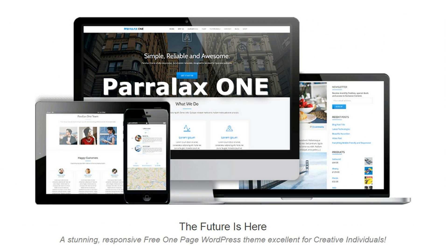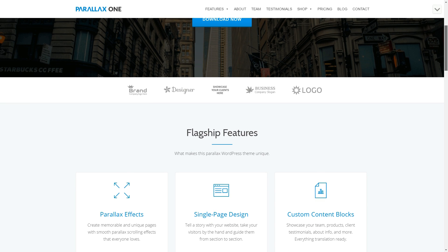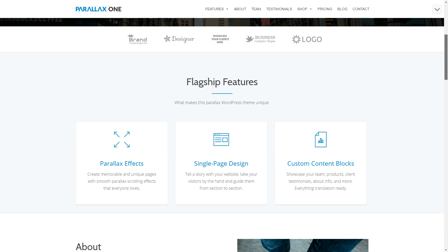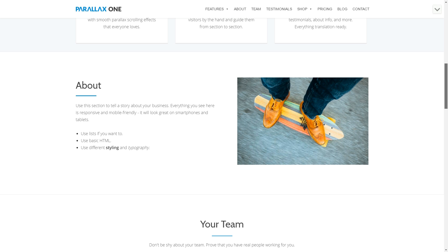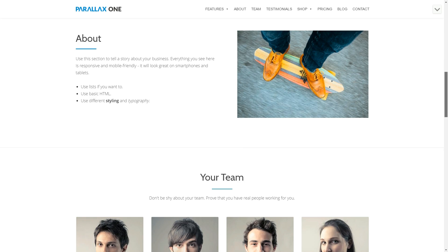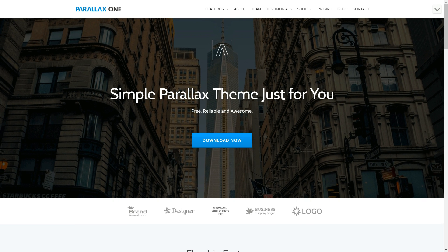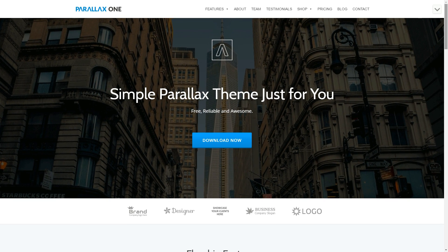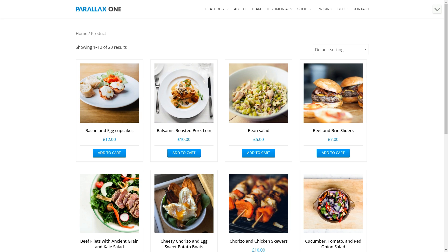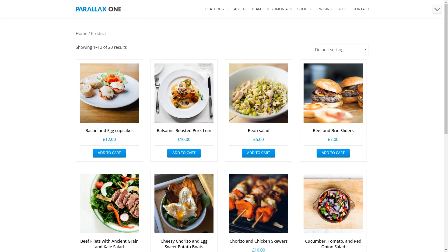Parallax One is a simple and elegant bootstrap WordPress theme that can be used for any purpose. It comes with a clean and beautiful design created to put content first. The theme's classy look is enforced by a trendy parallax effect, hence the name of the theme. Parallax One comes with a shop section, smooth scrolling, and a modern appearance — overall a highly customizable WordPress theme.